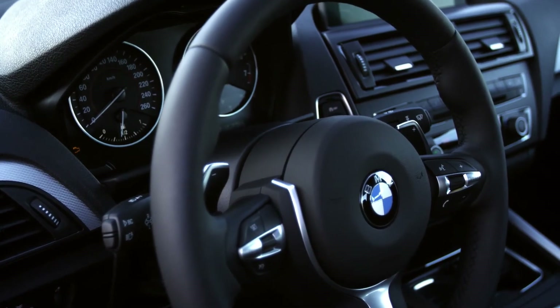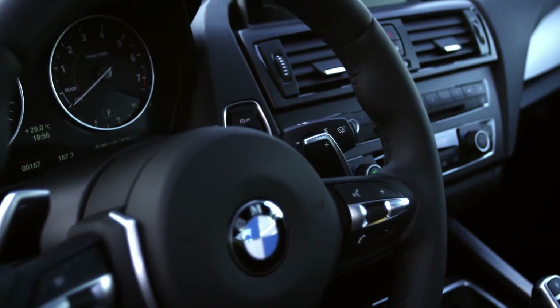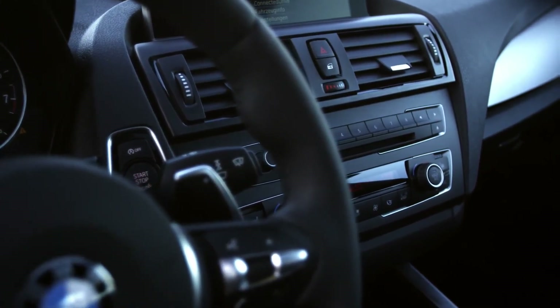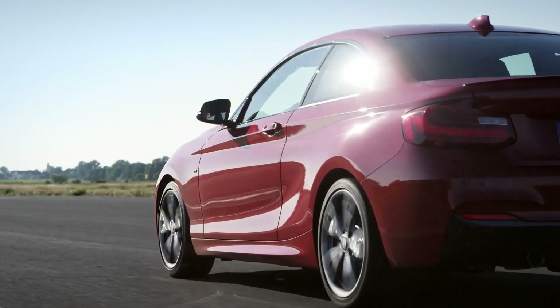With its layered design, the interior offers a lot of airiness. At the same time, the driver-oriented center stack shows sportiness. With an upscale in materials, we also offer with the 2 Series more exclusivity and luxury. Less rules, more performance — the first ever BMW 2 Series Coupe.